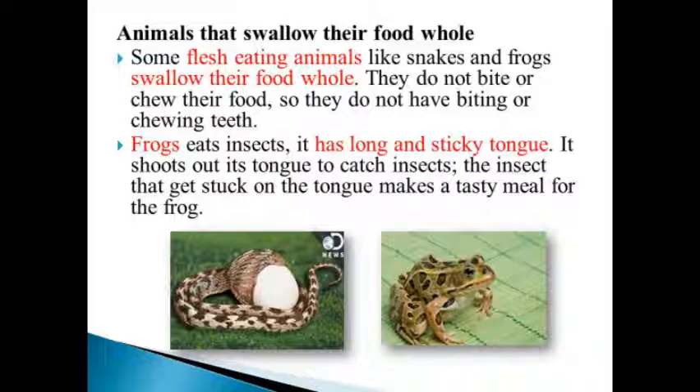Animals that swallow their food whole: some flesh-eating animals like snakes and frogs swallow their food whole. They do not bite or chew their food, so they do not have biting or chewing teeth. Frogs eat insects. They have a long and sticky tongue, and shoot it out to catch insects. The insects that get stuck on the tongue make a tasty meal for the frog.